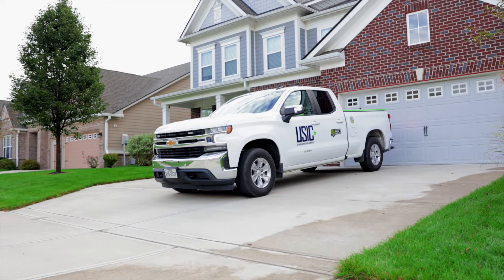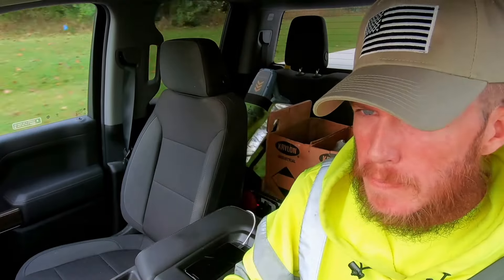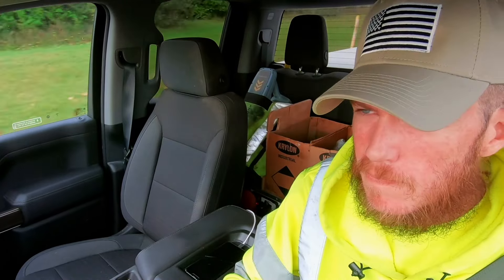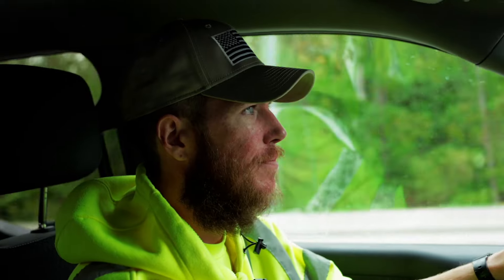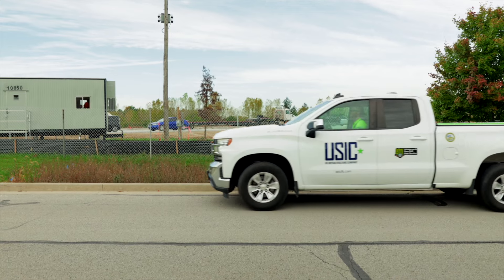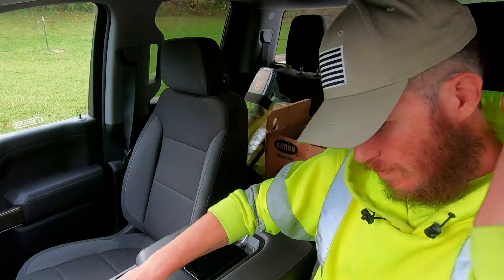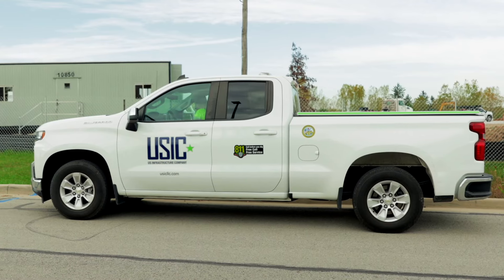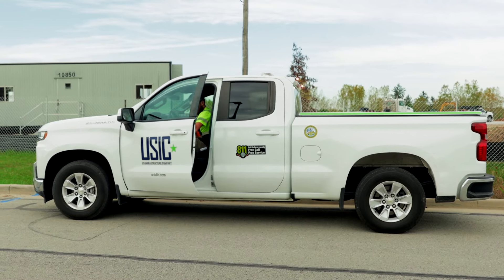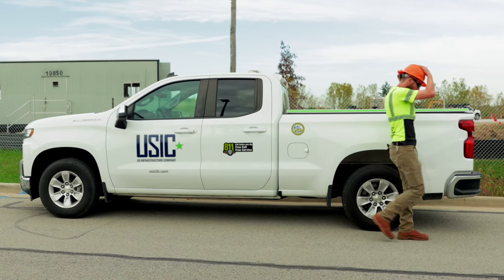I started out as a locate technician for the major project side, doing fiber overbuild in neighborhoods that were already established and people were living in. I did that for approximately two years, and then I moved to the production side where I worked by myself on tickets. At that point I moved into a field training position where, after you come out of the classroom portion, you spend two to three weeks with me and learn how to actually locate each utility. I did that for approximately a year and then I moved into the field supervisor position.